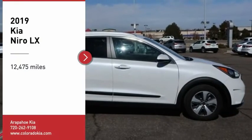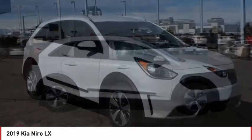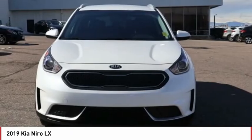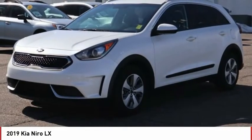Come test drive the 2019 Niro. The Kia Niro provides functionality and fuel economy you would expect from a hybrid crossover. The roomy cabin and elevated seating let you know you're in a crossover vehicle.